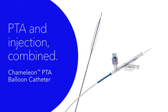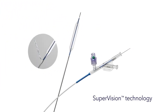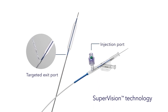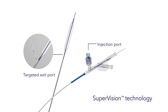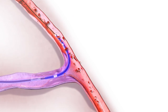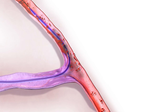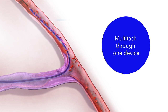Chameleon PTA Balloon Catheter — a high pressure balloon catheter incorporating supervision technology. A unique injection modality that allows for diagnostic imaging and angioplasty in one device while maintaining wire position. Chameleon combines the features of traditional balloon catheters and diagnostic catheters to allow the operator to multitask through one device.